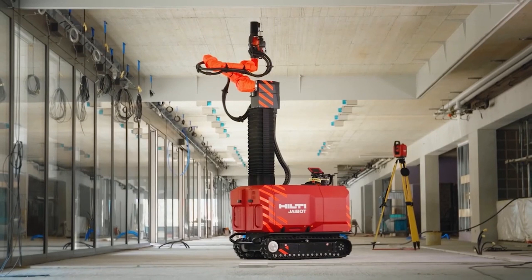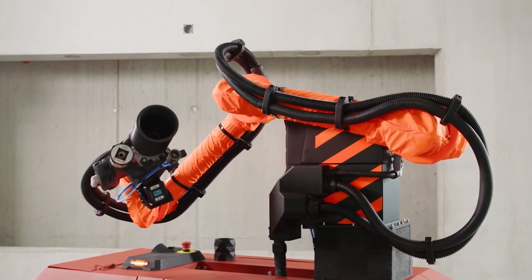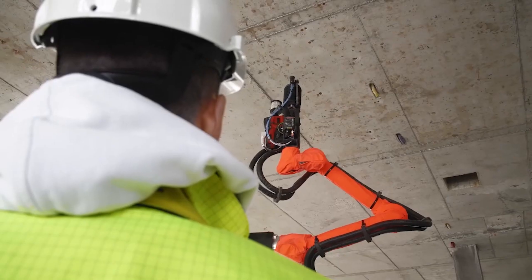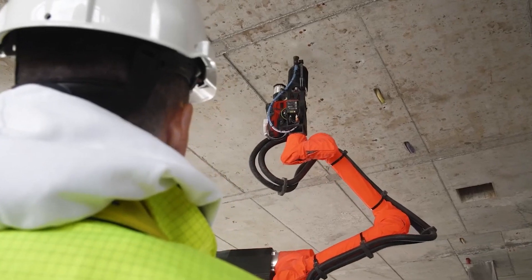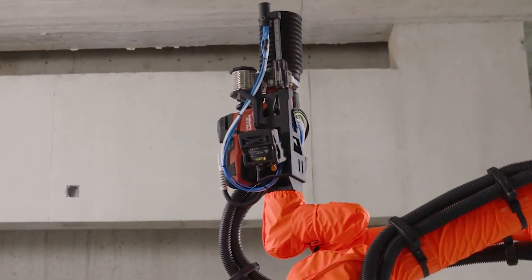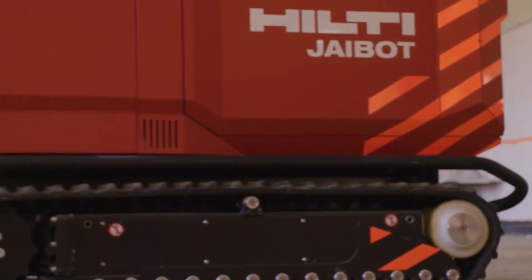Number 10: Hilti J-Bot. We all understand how exhausting and frustrating it can be to drill holes in a ceiling. Now, think about having to drill hundreds of holes every single day — it sounds like an impossible task. But here's the solution: the Hilti J-Bot, a semi-autonomous robot with tracks and a mechanical arm that can easily handle tools weighing up to 22 pounds and reach heights of up to 10 feet.